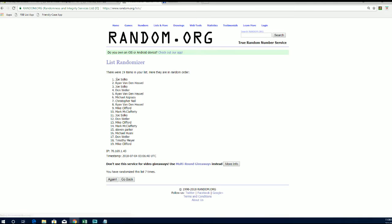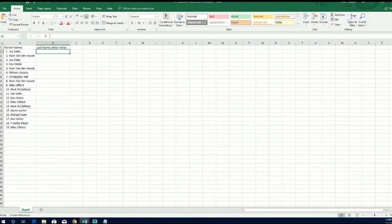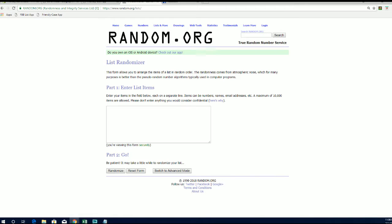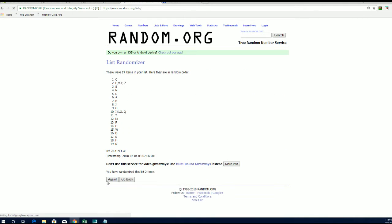All right, Joe S to Mike C. Let's do last name letter next. All right, A to W. All right, L to P.